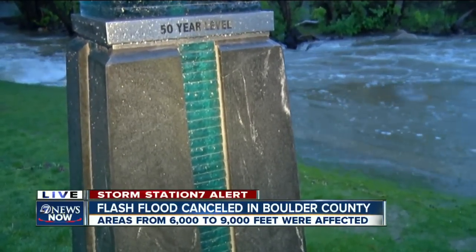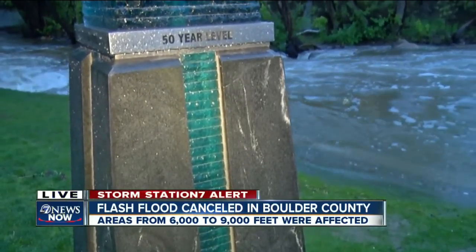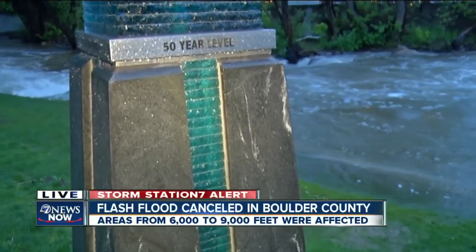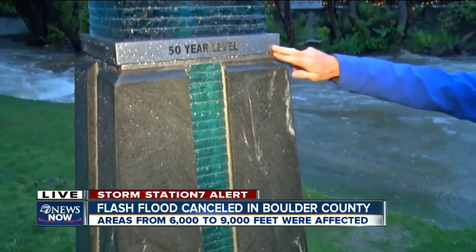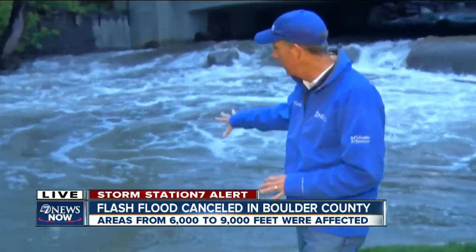As we watch Boulder Creek moving, there are some simple tips you can take, moves you can make to try to protect your home in the event of a flash flood — obviously one of the biggest concerns here in Boulder. We're nowhere near the 50-year flood level on this memorial marker, but that water level is still moving and will be a concern as we continue to see rain.